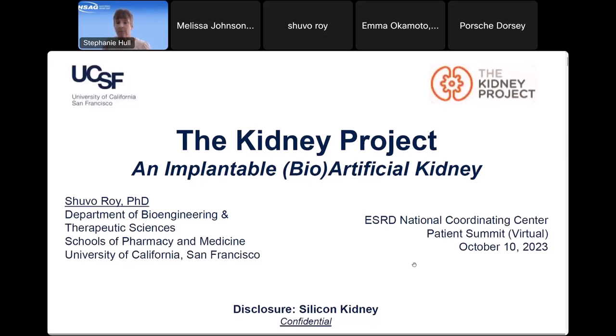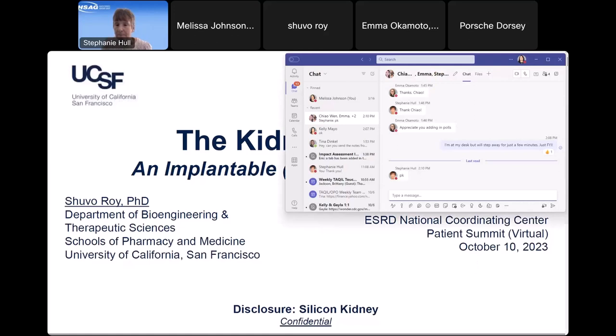Dr. Roy is director of the Biodesign Laboratory on the Mission Bay campus and serves as technical director of the Kidney Project. Thank you very much — it's a pleasure to be here, and I look forward to sharing what we're doing.